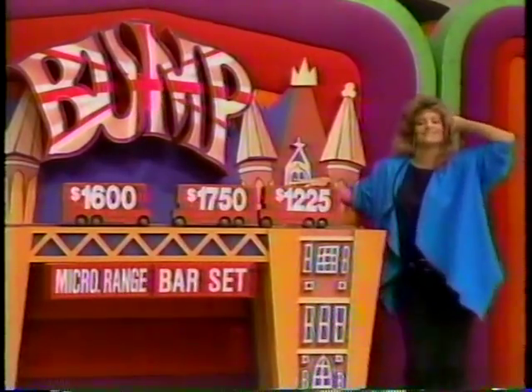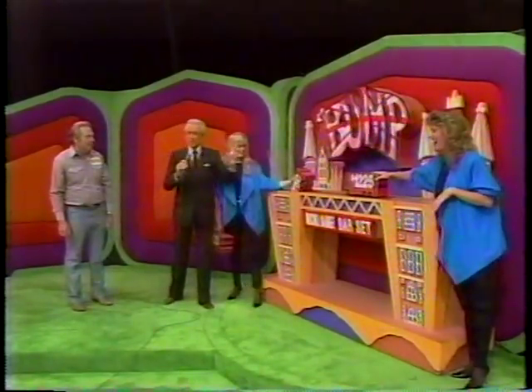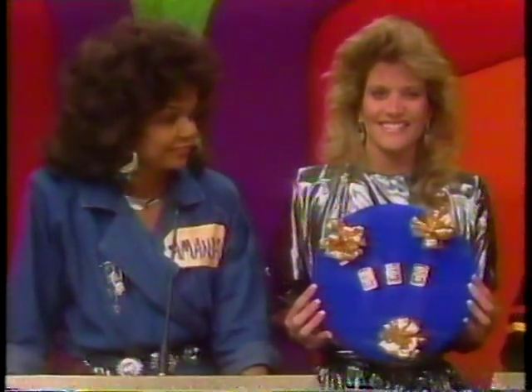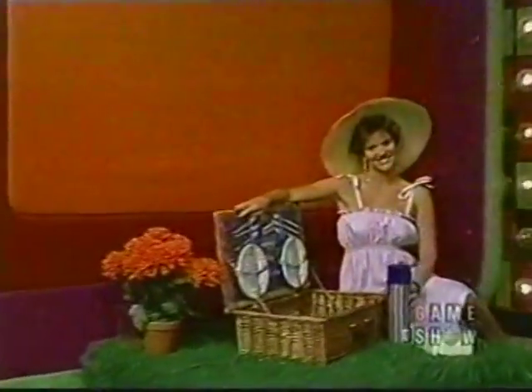Wind it up, wind it up and let it go! That was the biggest bump we've ever had in this game. Now, $1,750 for the three solid gold bars — and for that touch of gold at your next dinner party, accessories and this fabulous picnic basket.